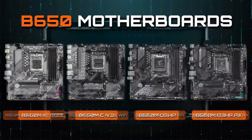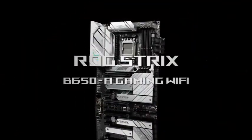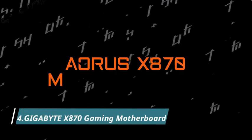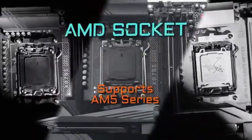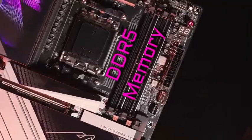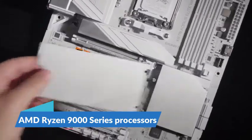The Asus ROG Strix B650-A: performance, precision, and pure gaming style in one powerhouse motherboard. Number 4: the Gigabyte X870 Gaming Motherboard, built for extreme performance and future-ready power. Designed for the latest AMD Ryzen 9000 series processors.